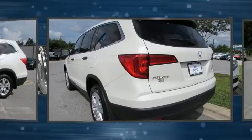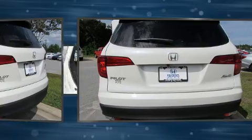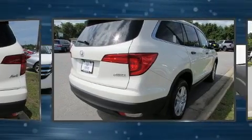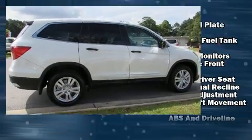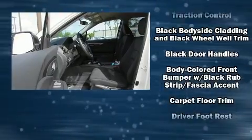Top features include remote keyless entry, delay-off headlights, front and rear reading lights, skid plates, and cruise control. Third-row seats expand the maximum passenger capacity to eight.